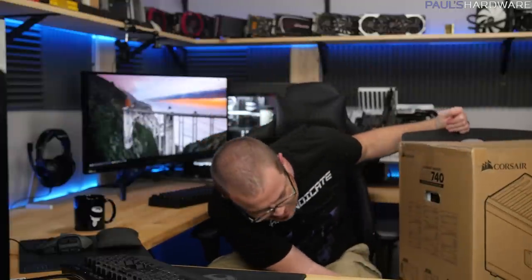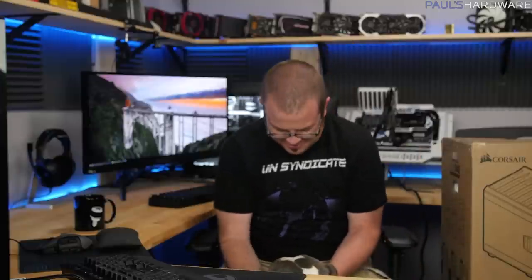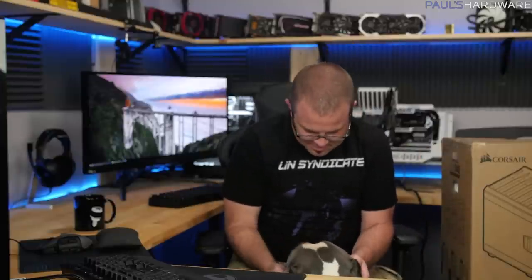Hero moved into a really inconvenient position. Hero, you're in the way — can you scootch over just a little bit? You're coming over here to say hello, yes, you're the cutest. No more build videos, we'll just give you pets — good boy.